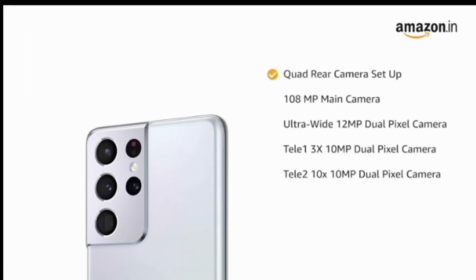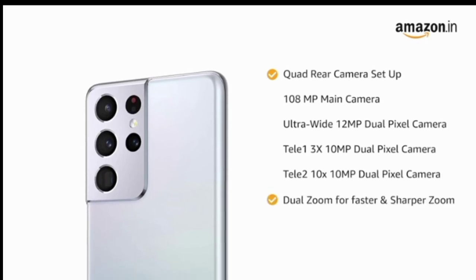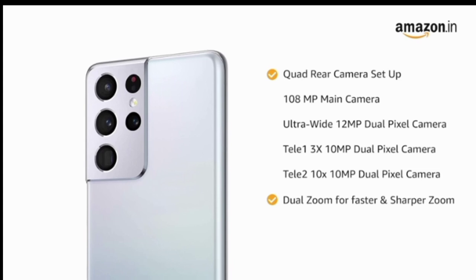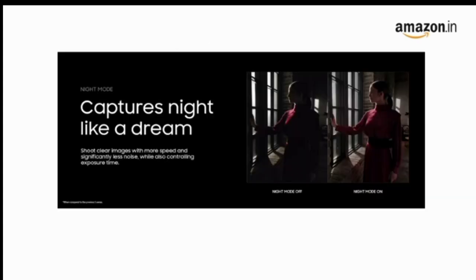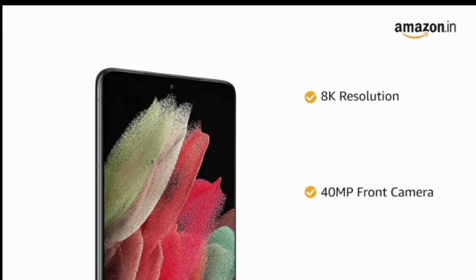The phone comes with a 108MP quad rear camera setup with dual zoom that allows for faster and sharper zoom. With night mode, the phone lets you capture vivid details even at night. The phone records video at 8K resolution. It also comes with a 40MP front camera.